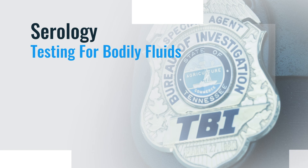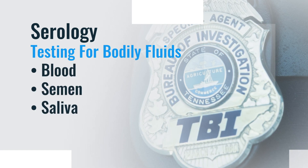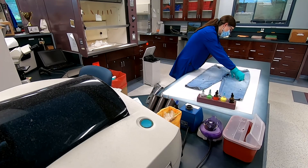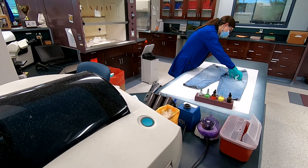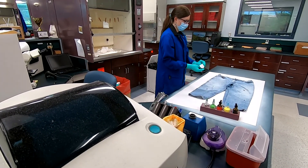Serology involves testing for the possible presence of bodily fluids, including blood, semen, or saliva. Evidence can also be swabbed for touch DNA in order to determine who may have handled an item by the skin cells left behind. Once samples have been collected from the evidence, they are taken through the DNA analysis process, which consists of a series of steps ultimately ending with the generation of a DNA profile.